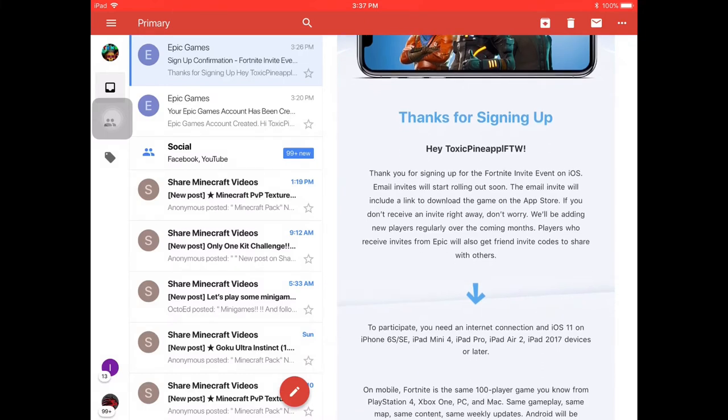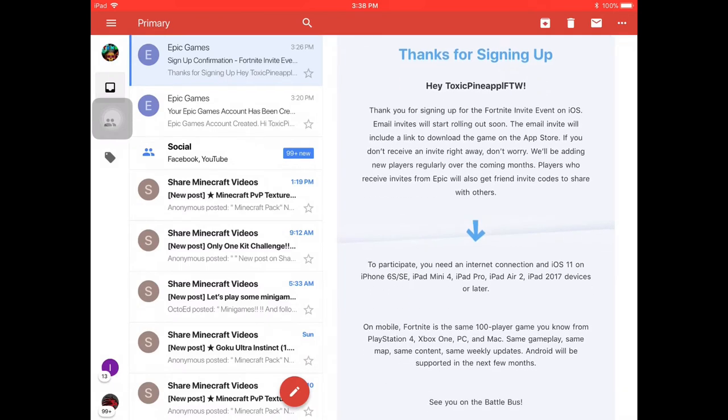Email invites will start rolling out soon. The email invite will include a link to download the game on the app. So if you don't receive an invite right away, don't worry — they will be adding new players regularly over the coming months. Players who receive invites from Epic will also get friend codes to share with others.